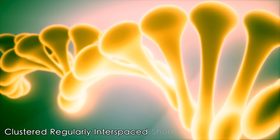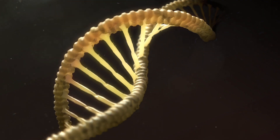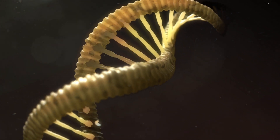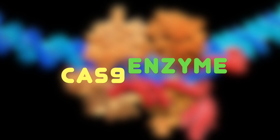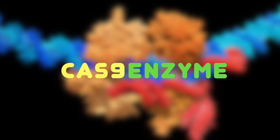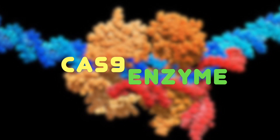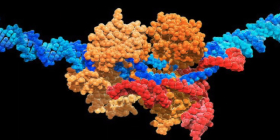CRISPR, which stands for Clustered Regularly Interspaced Short Palindromic Repeats, is basically a family of DNA sequences detected in the genomes of prokaryotic organisms. The components of CRISPR are the Cas9 enzyme, which cuts or deletes a segment of DNA, a sequence of RNA which guides the Cas9 to the correct location to cut, and finally a new DNA template to repair the cut.